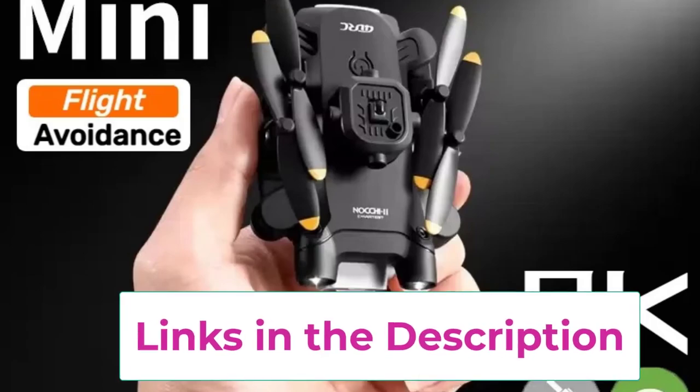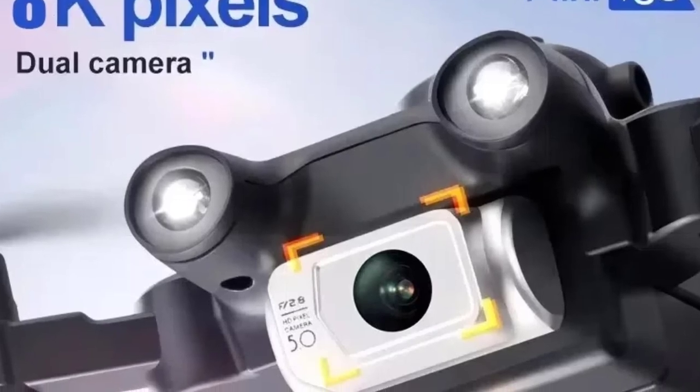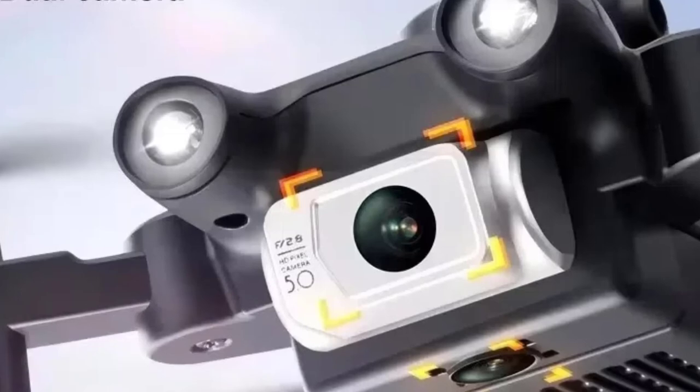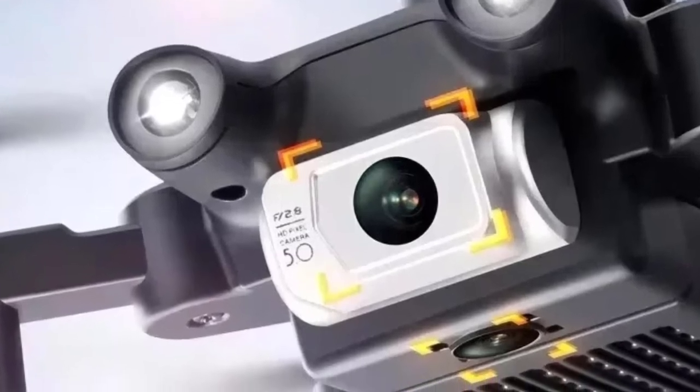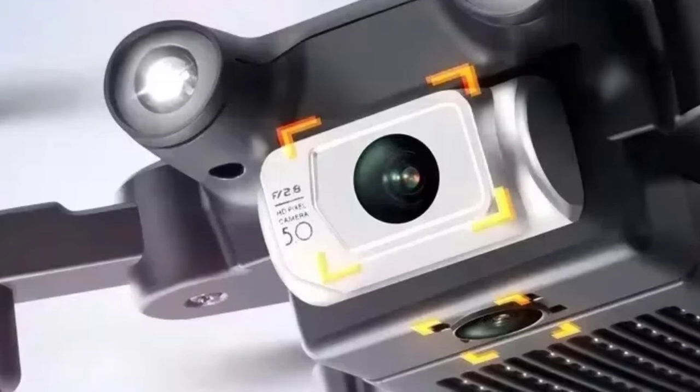The foldable, lightweight design makes it highly portable, ideal for travel and outdoor adventures. Overall, the Xiaomi Nija 4DRC V30 Mini Drone delivers professional-grade features in a compact package, perfect for aerial photography enthusiasts who value performance, safety, and convenience.